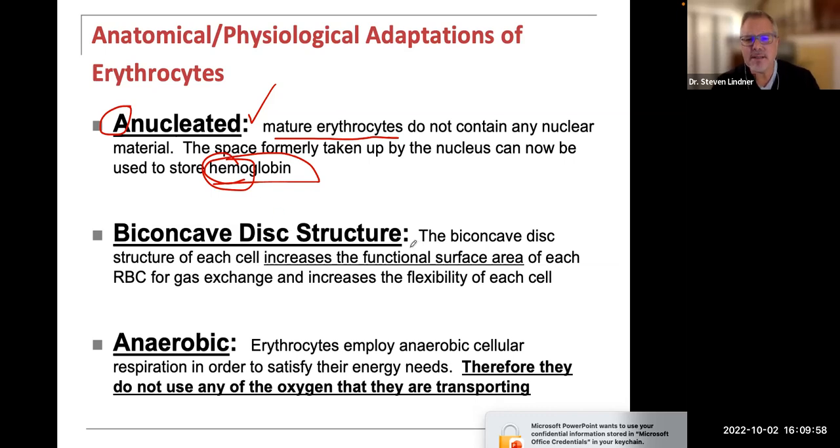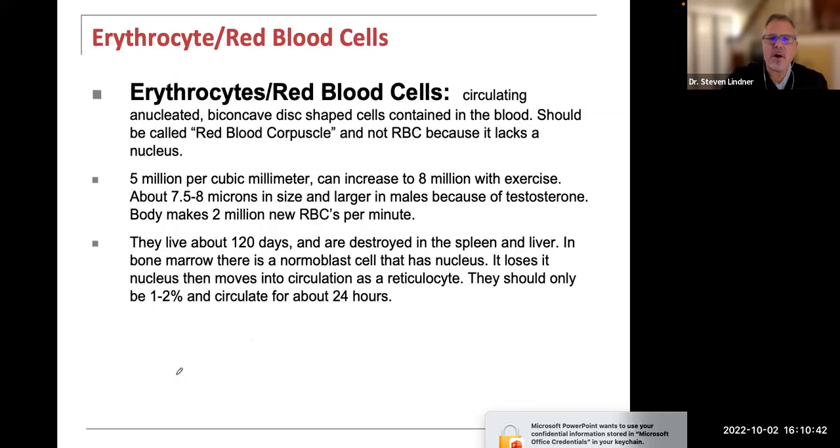The biconcave disc shape provides increased surface area, making the RBC ideal for gas exchange. In its early stage it's very flexible and can get in and out of many tissues. Erythrocytes employ anaerobic cellular respiration to satisfy their own energy needs, so they do not utilize any of the oxygen they're transporting and delivering to other parts of the body.